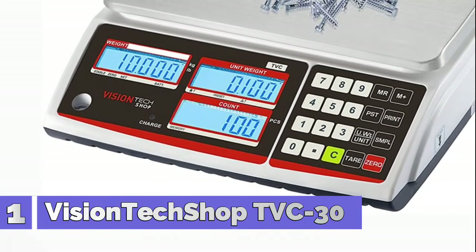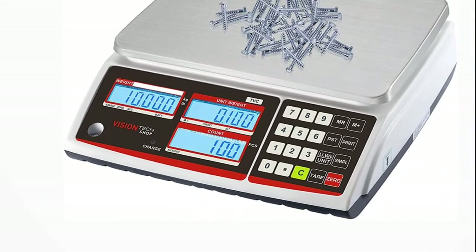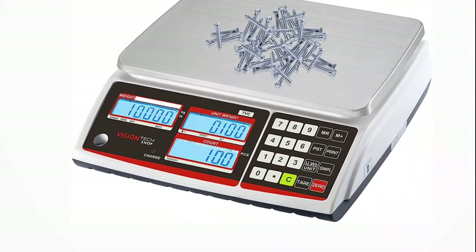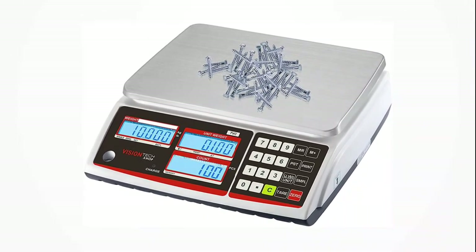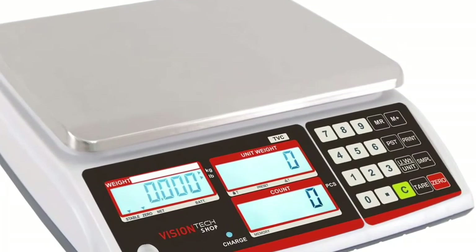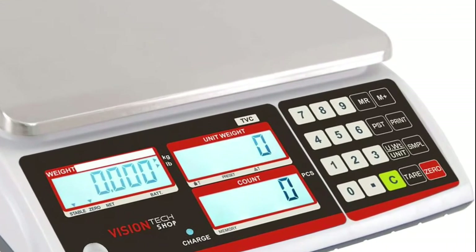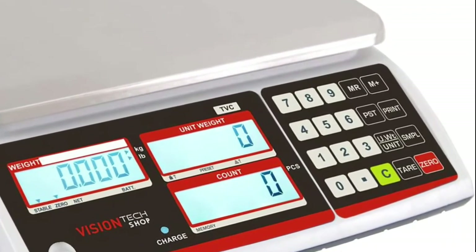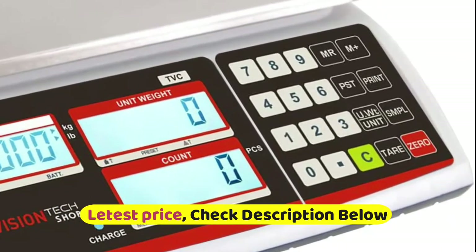Number 1: VisionTikShop. Standard stainless pan, weighing in pounds and kilograms with unit conversion. Accumulation and recall function. Weighing units conversion. Sample or enter unit weight for counting. Piece counting and piece checking alarm. Standard RS-232 interface can connect to a computer or printer. Battery provides up to 60 hours of continuous use without backlight.